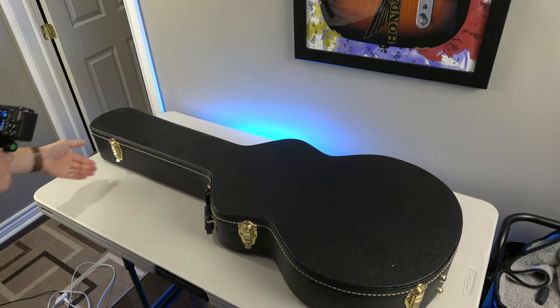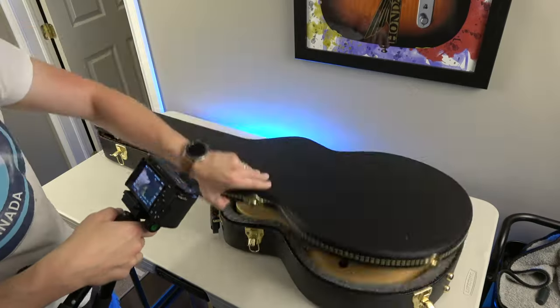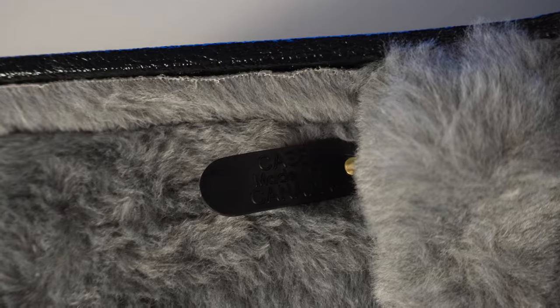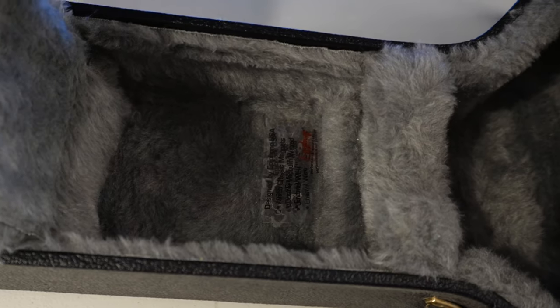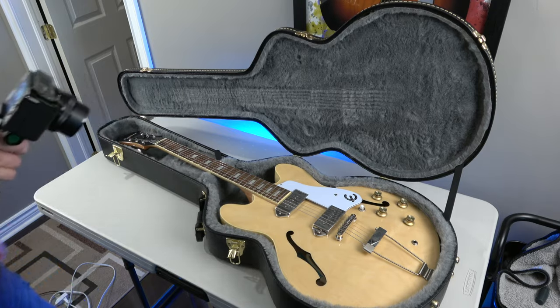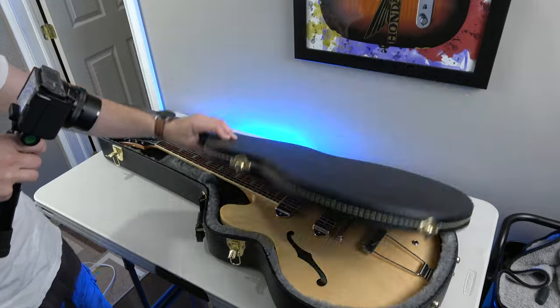This is another case — also a Yorkville case. I'm realizing now that almost all my cases are Yorkville cases. This is for my ES-335 and for my Casino — they both fit perfectly. Really nice cases. Solid value, because they're not super expensive. You're not paying for the name brand — well, it is a name brand.